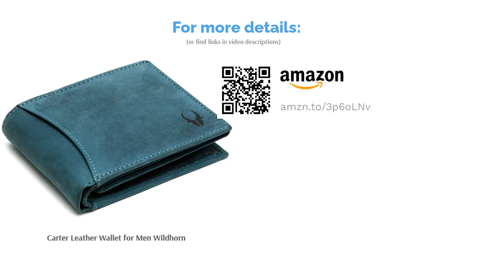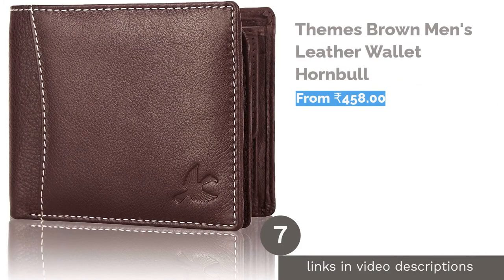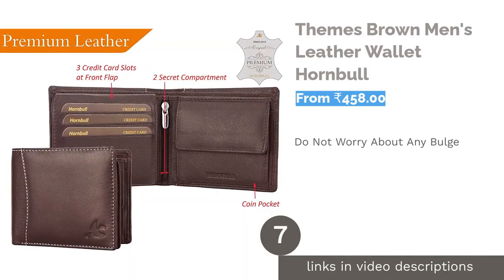Each one of these designs has a quick-access card pocket on the outside, which has become a necessity in today's times. The two secret compartments open with a zipper, giving it a more premium look.